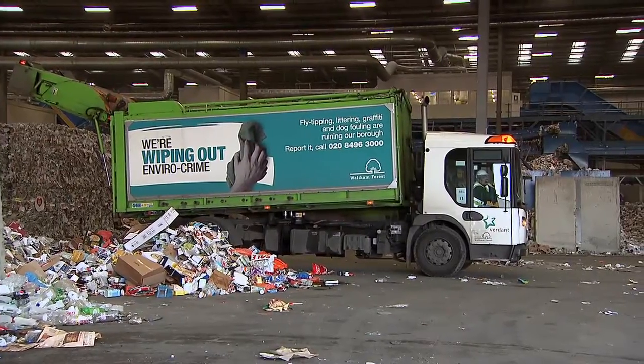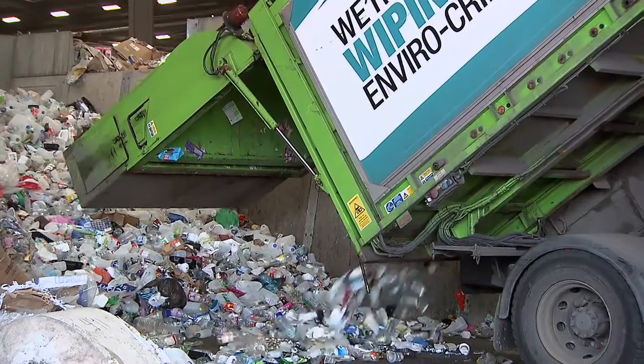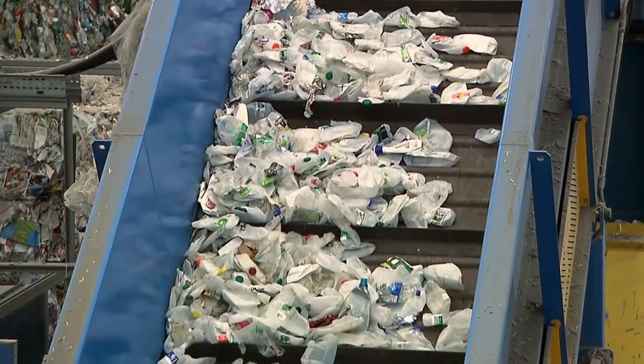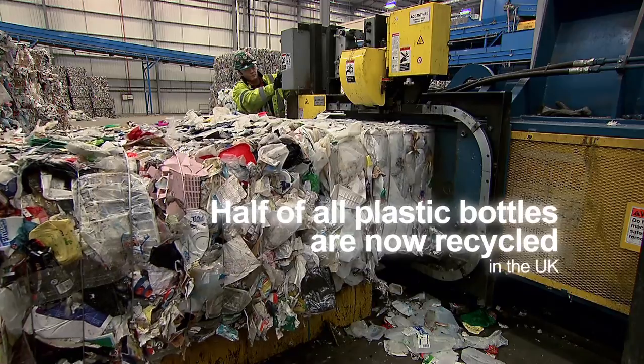But in the UK we throw away over one and a half million tonnes of plastic packaging from households every year. But it's not all bad news. The recycling of plastic bottles has increased massively over the last ten years, and around half of all plastic bottles from UK households are now recycled.